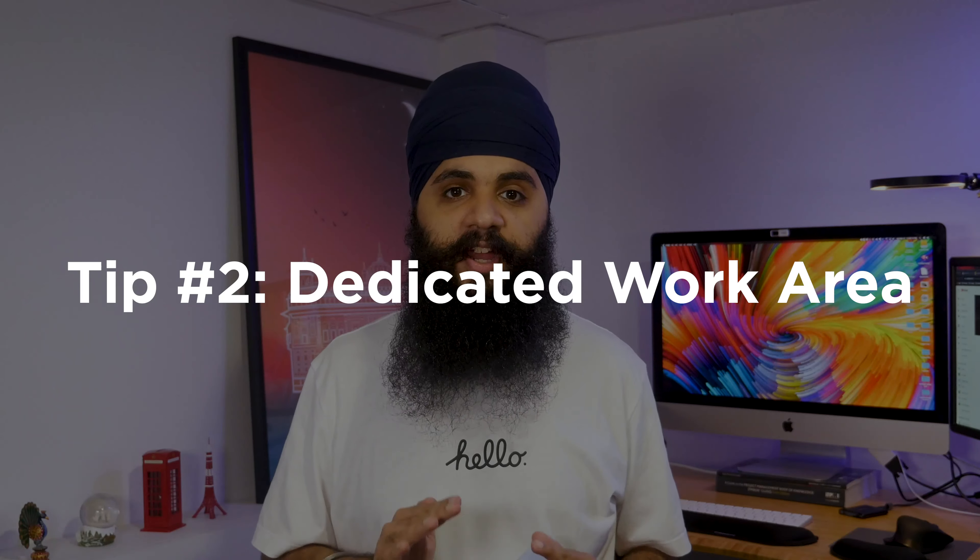Tip number two is to have a special area in your house dedicated for work. I don't suggest working on your bed because you want to associate your bed with rest and relaxing. The second you start working there, it'll make you feel off at night when you're trying to sleep. If you have a desk, I strongly suggest using it away from your bedroom. Also have a separate area for non-work related things, because your mind associates your environment with what you do there. Even in a smaller apartment, studio, or dorm you can do this — work at your desk and do non-work things on your bed or sofa.